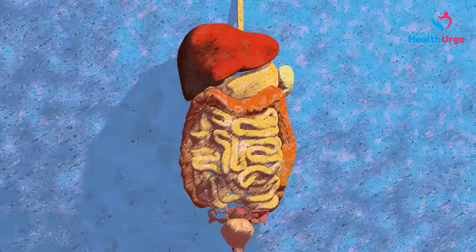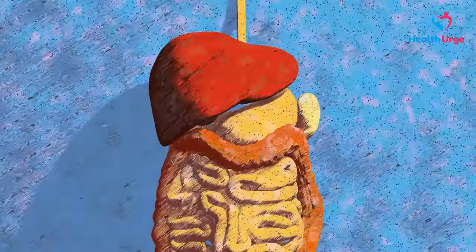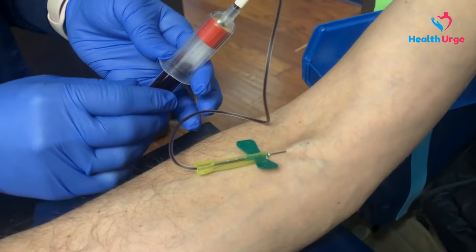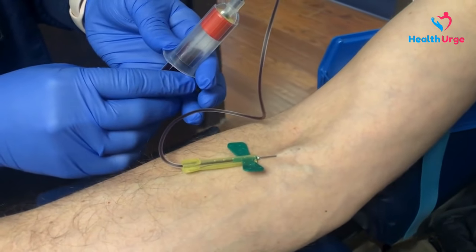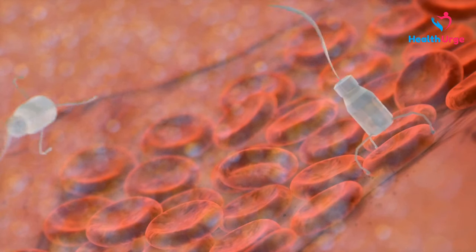Treatment for hemochromatosis focuses on lowering the body's iron levels to prevent harm to organs. Blood removal through phlebotomy is a method that entails extracting blood from the body, similar to blood donation. This process gradually decreases iron levels and helps avoid complications.